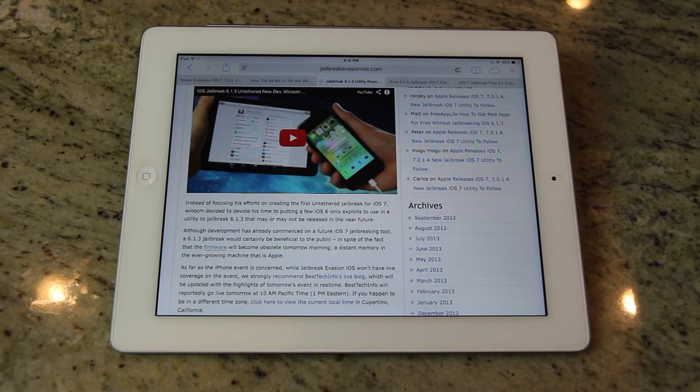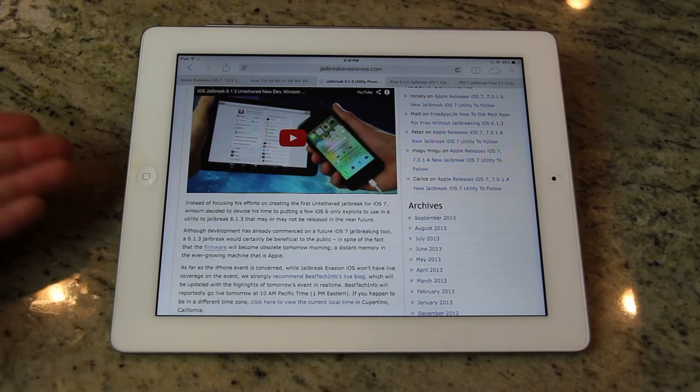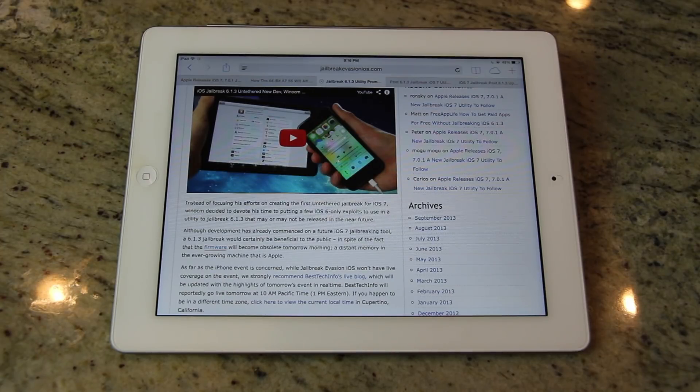It is possible that WinOCM will release a 6.1.3 to 6.1.4 untethered jailbreak before the evaders release their untethered iOS 7 jailbreak, but it just doesn't seem likely right now. The evaders have some history — they're all really credible developers, among the very best iOS developers and hackers in the world — and they will definitely deliver on creating an iOS 7 jailbreak. If you ask me, I would definitely update to iOS 7 if I was running iOS 6.1.3 on a device like this 4th generation iPad, or update from 6.1.4 to iOS 7 in the case of my iPhone 5, which I actually did back in June following the first beta release of iOS 7.